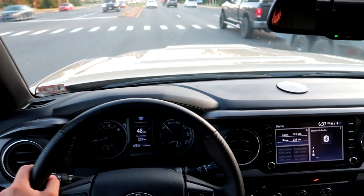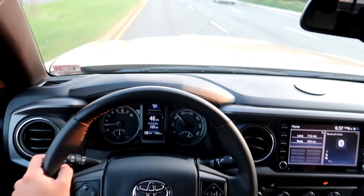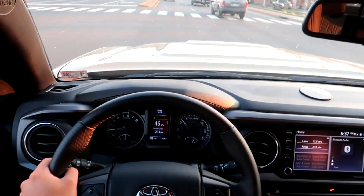My truck thankfully came with blind spot monitoring. It doesn't usually beep twice, but that time it did. And as you can see over there, it turns on whenever somebody's in your blind spot.